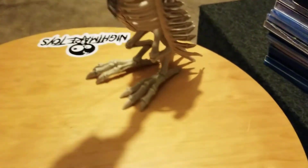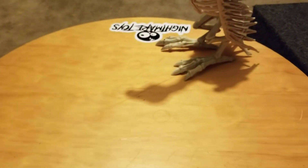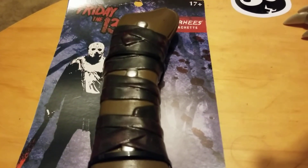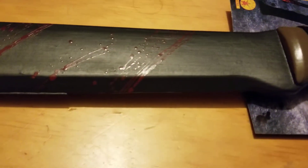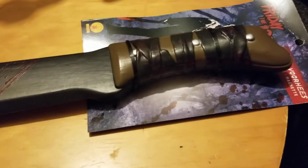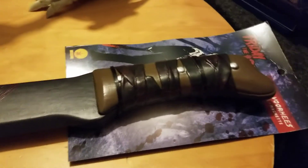I also picked up a couple things from Spirit Halloween since they're open early this year. First, a Friday the 13th Jason Voorhees machete — it's plastic but has a really cool look with a band wrapped around it, a black blade, and blood spatter on it. Pretty freaking cool, and I already have some different Jason masks.